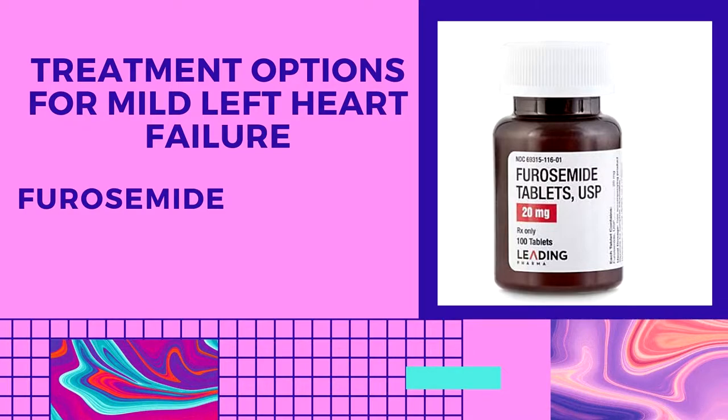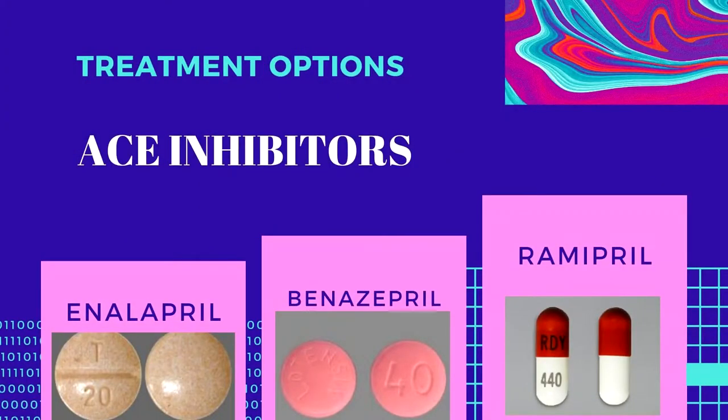Once the dog is stable and breathing is improved, long-term medications are started. A diuretic — for example, furosemide — is usually continued indefinitely and combined with other diuretics such as spironolactone. Dosages are adjusted to the lowest ones that keep the dog out of heart failure. ACE inhibitors such as enalapril, benazepril, or ramipril may be used to improve quality of life and help reduce fluid retention by the body.